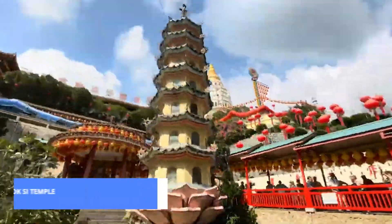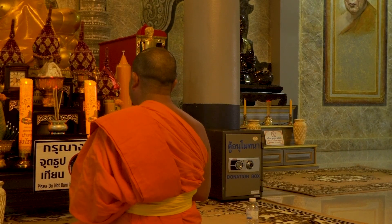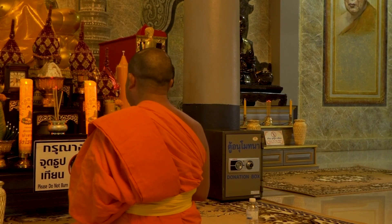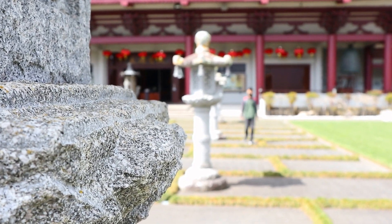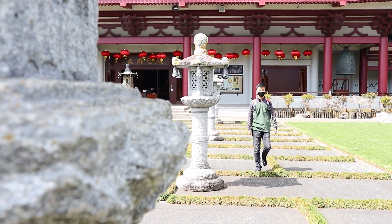Next up at number 7 is the Kek Lok Si Temple. Ascend the hills to discover the largest Buddhist temple in Malaysia. Marvel at the stunning architecture, intricate artwork, and the towering statue of the Goddess of Mercy. The panoramic views from the top are absolutely breathtaking.